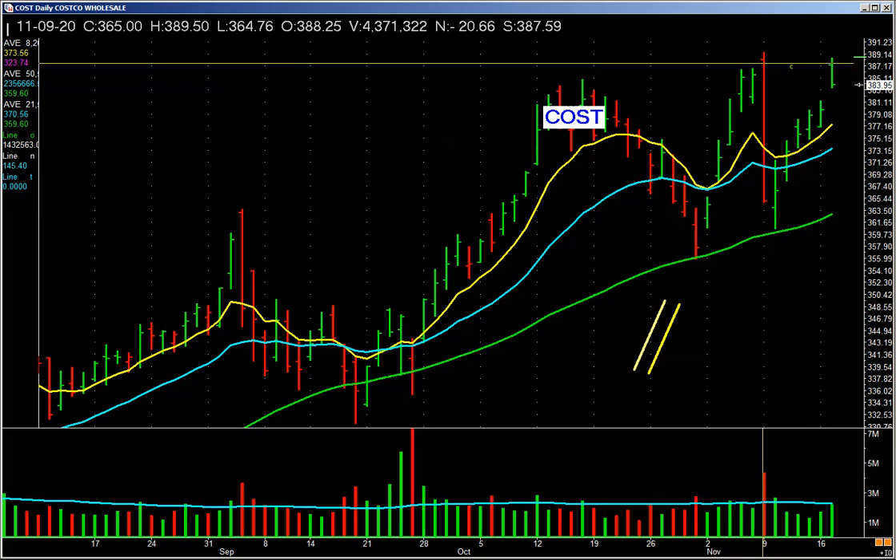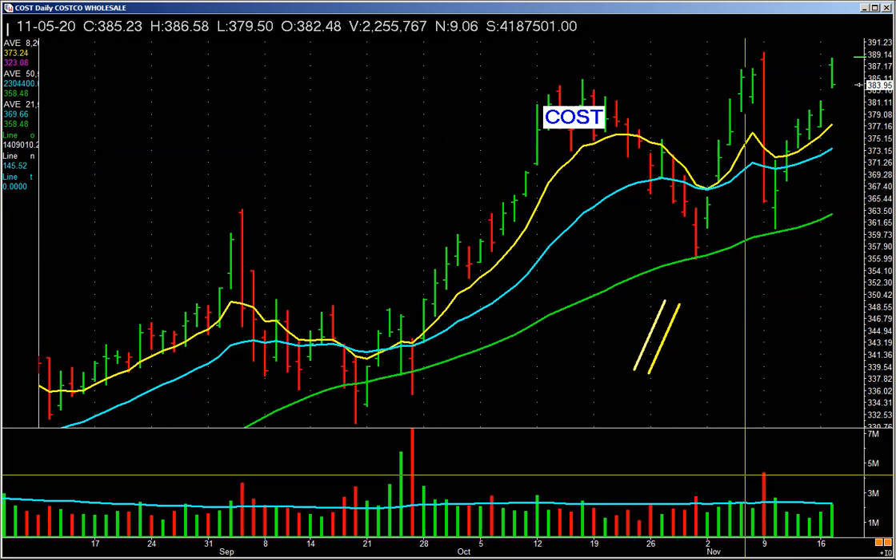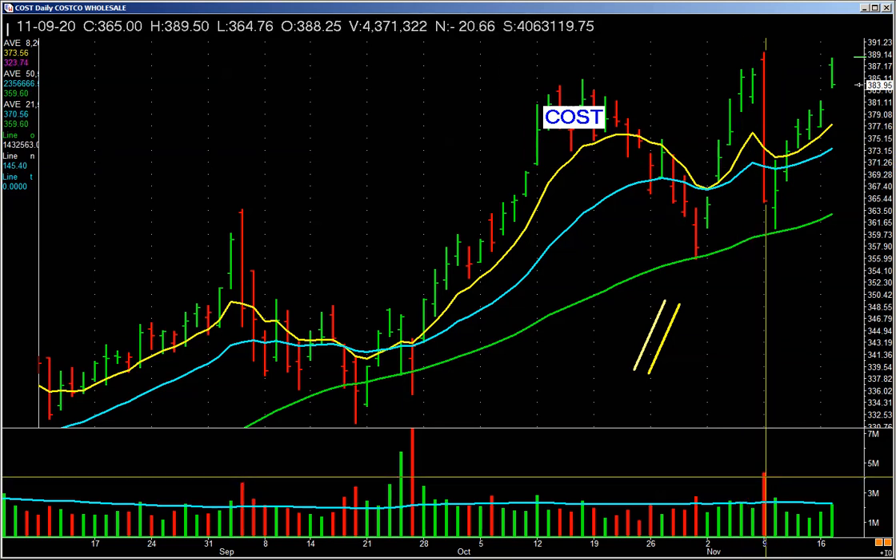Let's take it a step further. Right here — Costco. Gaps up, runs up, and reverses down on really heavy volume. It's a red bar. Is that a bad bar? Yeah, it is.